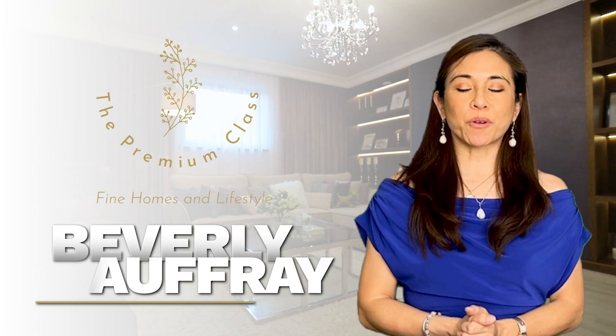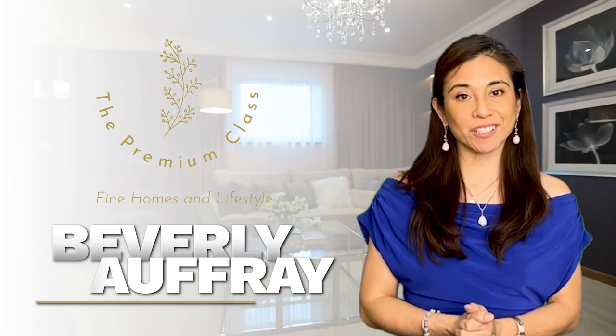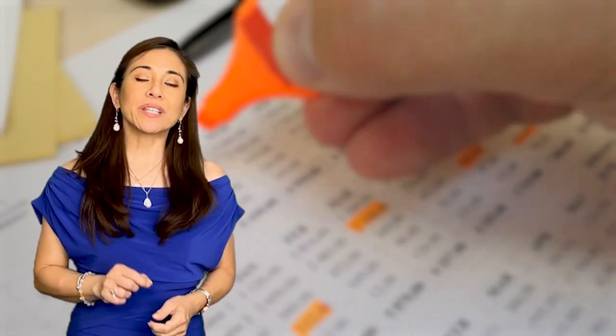I'm Beverly Offray, the broker-owner of the Premium Class and team lead of the Offray Group brokered by EXP Realty.